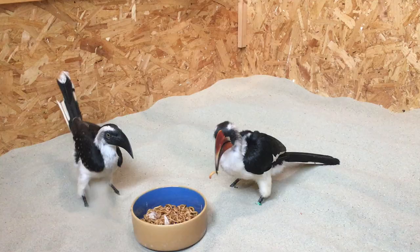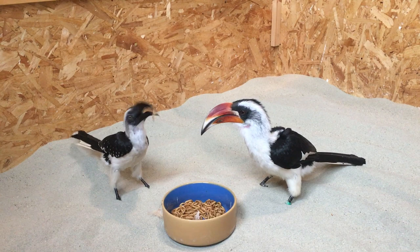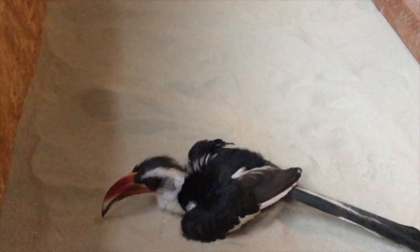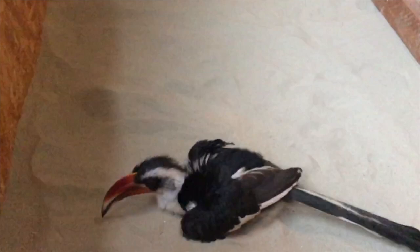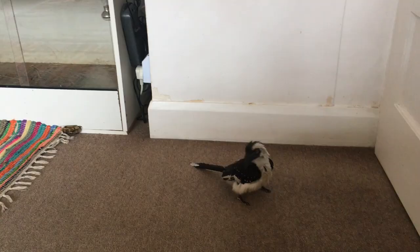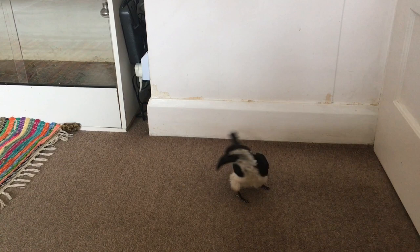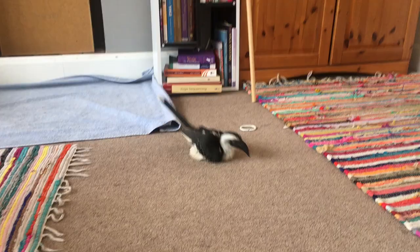So I had to convert the room into a hornbill-safe room and pretty much give it to the birds. I still kept the enclosure because sometimes I need to lock them in there to clean the room — they also like sleeping in there and they like taking sand baths. Imke, for some reason, tries to sand-bathe in the carpet; I don't know why, maybe it just looks like sand to her. But she equally sand-bathes in the enclosure as well.